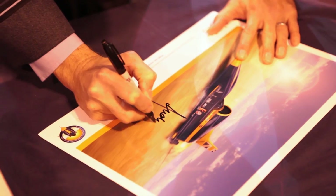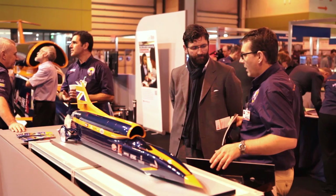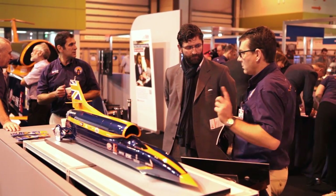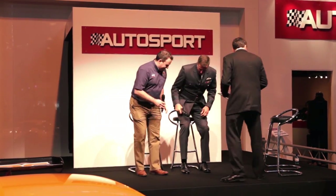Now that the Bloodhound design has been finalised, this is to be the year it becomes a reality. Hampson's and ACG are well underway with the chassis and monocoque, but there are still 3,000 other parts that need manufacturing. To help achieve this, the team used the show to launch the design and make scheme.